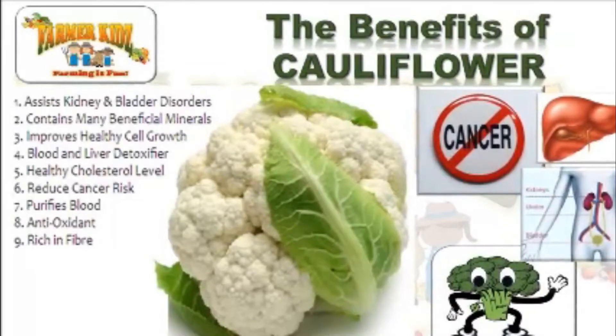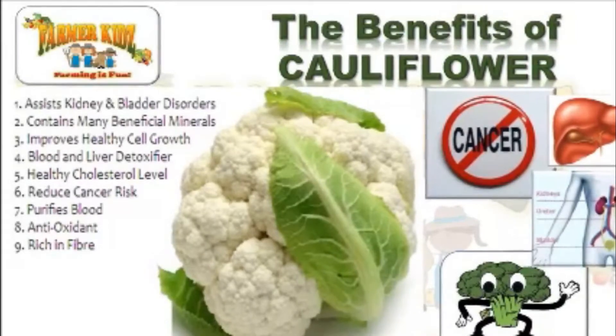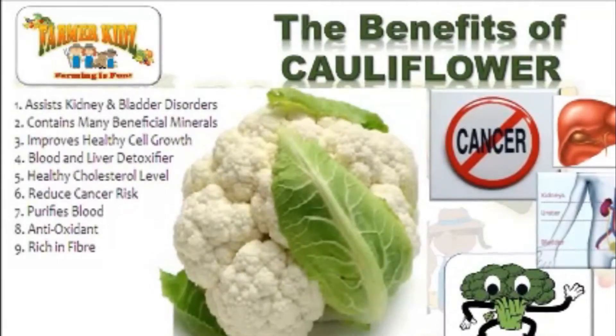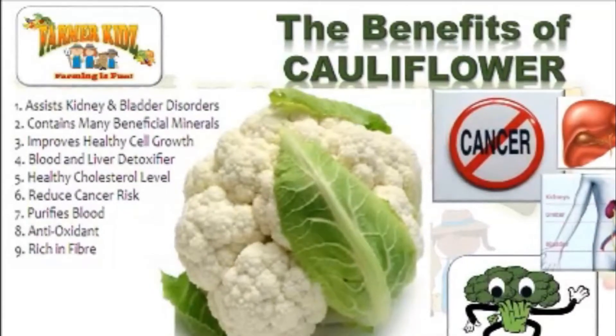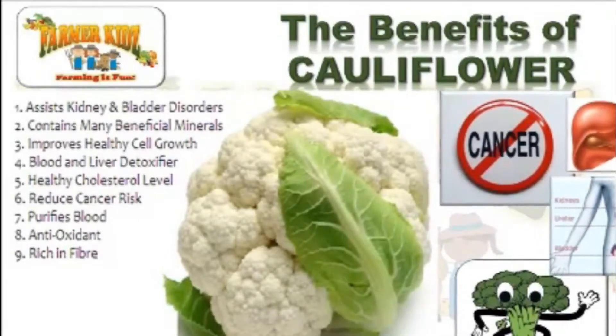It helps with a healthy cholesterol level. It helps reduce the risk of cancer. It purifies blood. It's a great antioxidant, and it's rich in fiber.